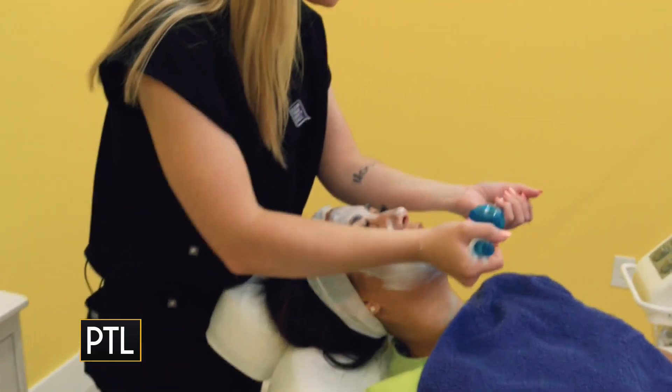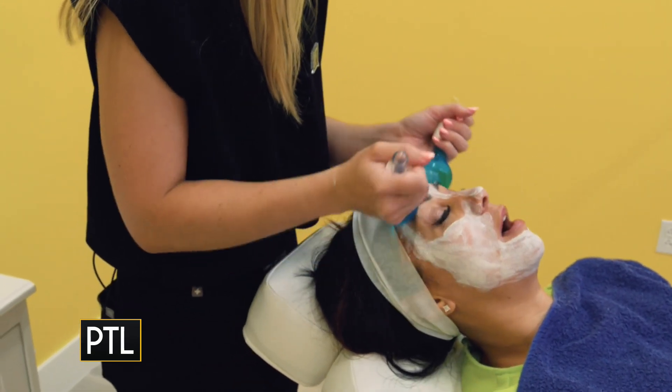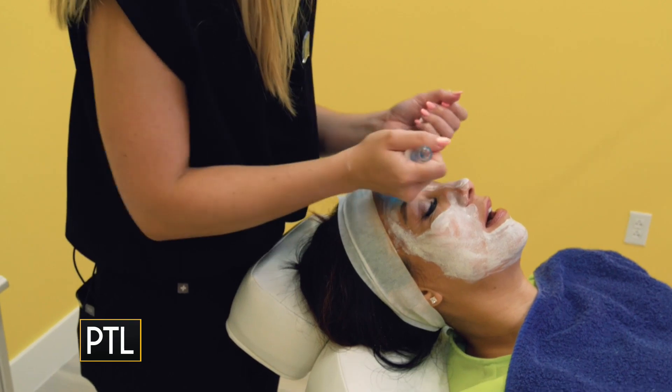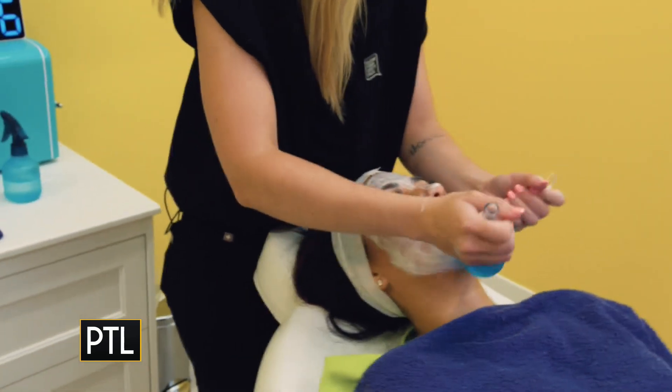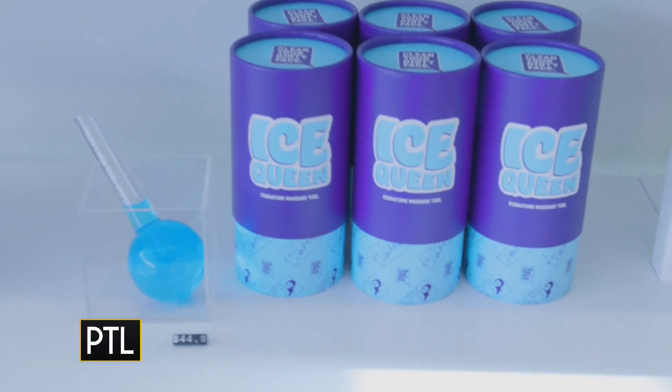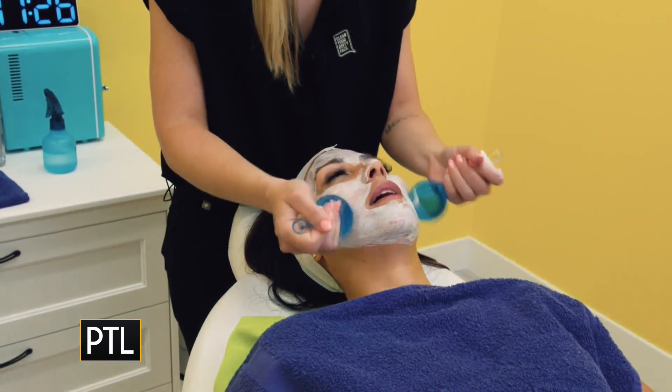I'm going to start on your chin — these are going to be nice and cooling. These ice queens are really good to just de-puff the face. A lot of people come straight from workouts down here, so this really cools you down in the summer heat that we have right now. I love this — super relaxing, and good to do at home for yourself too.